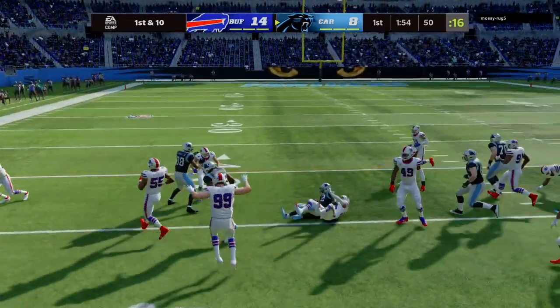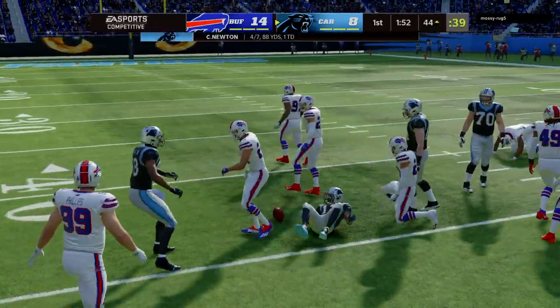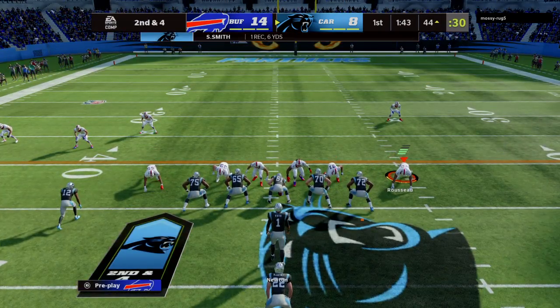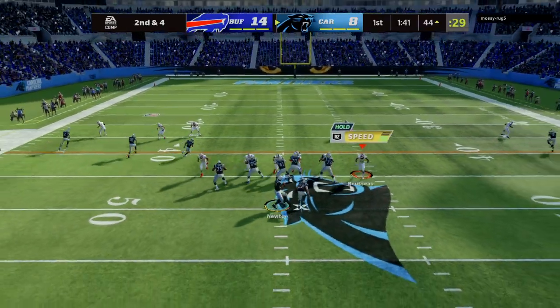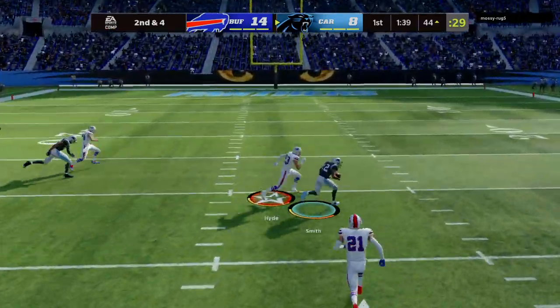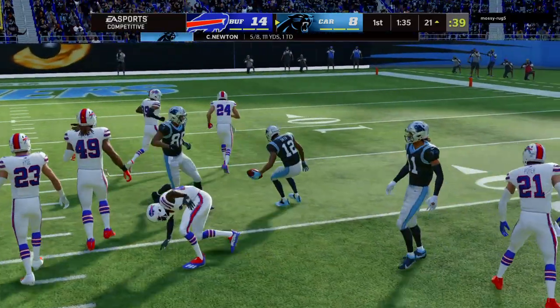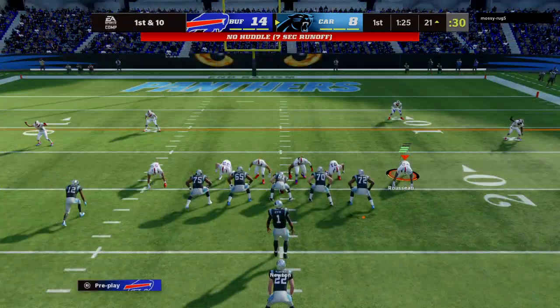Here's a quick throw caught by Smith, a gain of six there on first. From the 44, Newton, and it's complete right back in the hands of Smith. And he's got a first down as the tackle is made at the Bills 21.